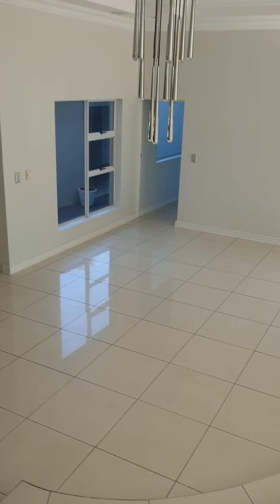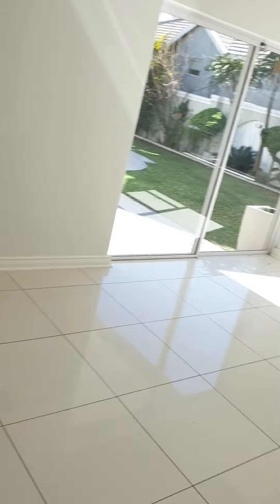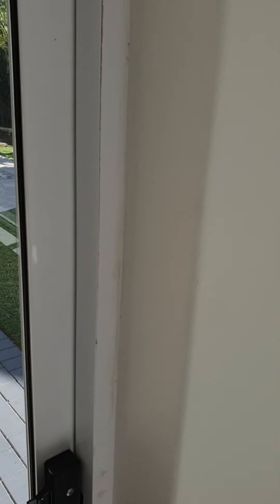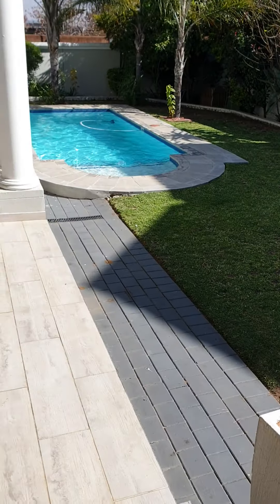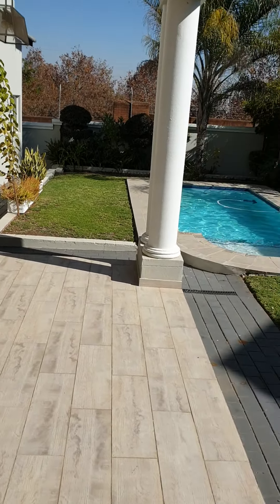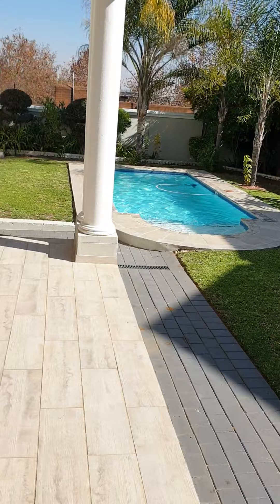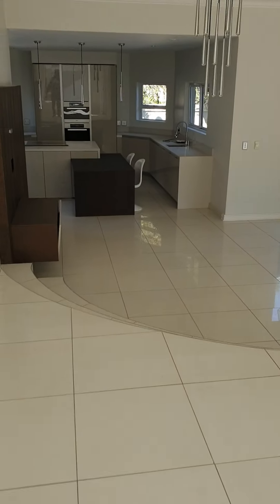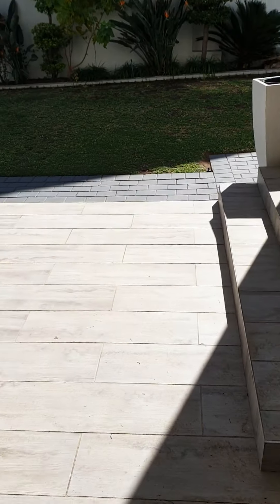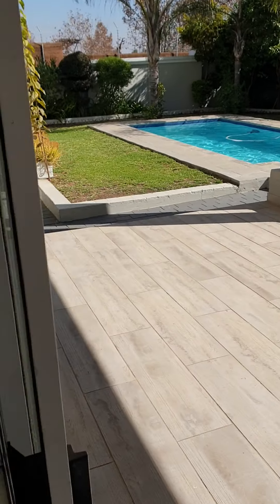Everything is open plan — that is lounge number two, and this would be the dining area of this beautiful crib. So clean, so crisp. As I open the sliding door, the nice thing about this house is that all the sliding doors open up onto the garden and pool area, which is pretty cool, and it's really quiet. Now I'm walking from the dining area into the lounge area, which also has access to the pool area.